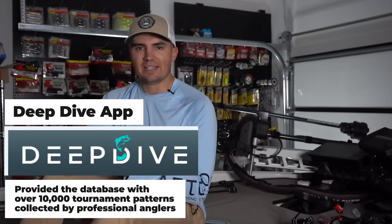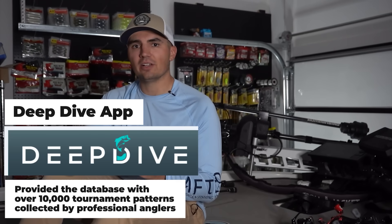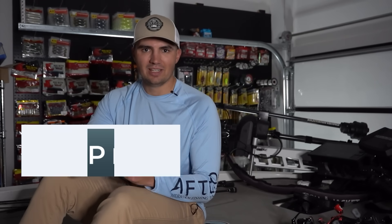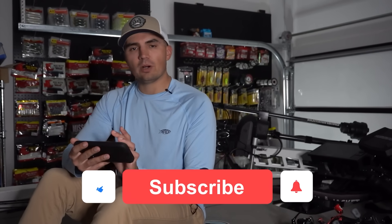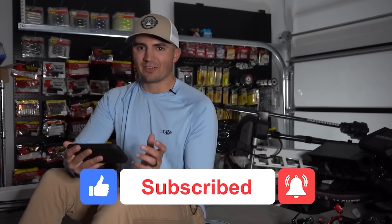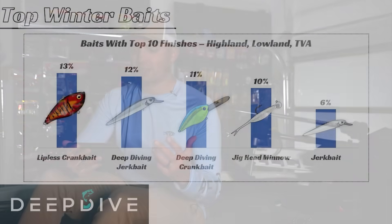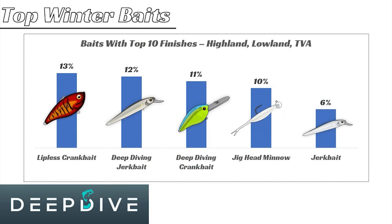One callout about the data is that it comes from the Deep Dive app, which has a database of over 10,000 tournament patterns collected by professional level anglers. When the pros input the data, they want to differentiate the deep diving jerkbait from a standard jerkbait because they do fish differently. However, for all intents and purposes, we could combine these and just say that the jerkbait accounts for 18% of the top 10 finishes, followed by the other three baits.